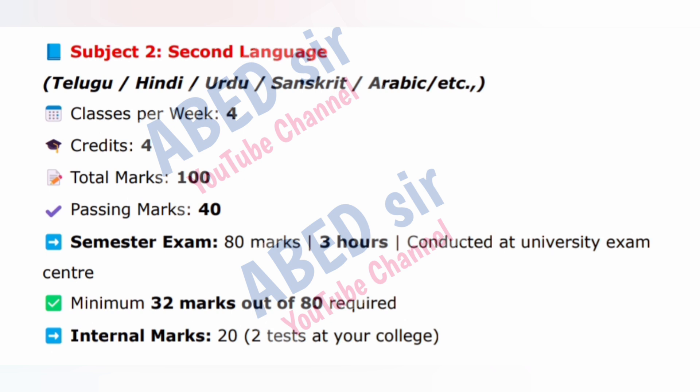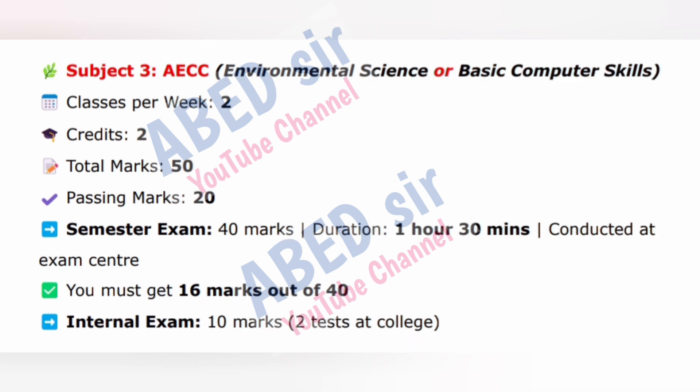Subject 2: Second Language — Telugu, Hindi, Urdu, Sanskrit, Arabic, etc. Classes per week: 4. Credits: 4. Total marks: 100. Passing marks: 40. Semester exam: 80 marks, duration 3 hours, conducted at University Exam Center. Minimum 32 marks out of 80 required. Internal marks: 20, from 2 tests at your college.